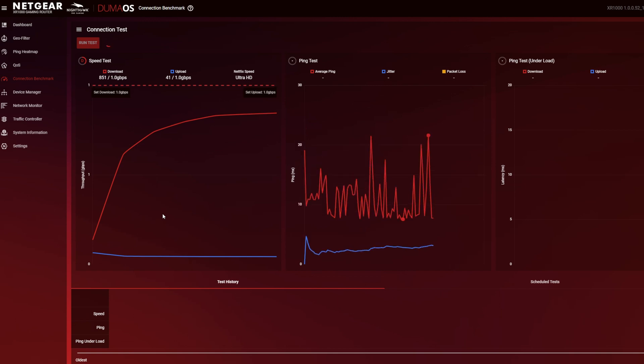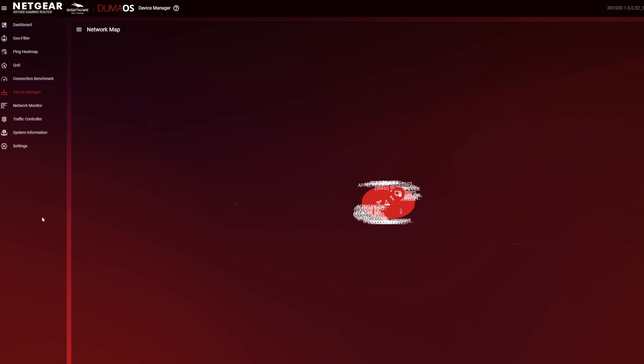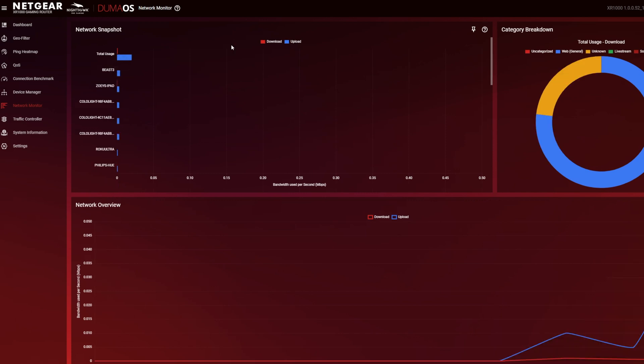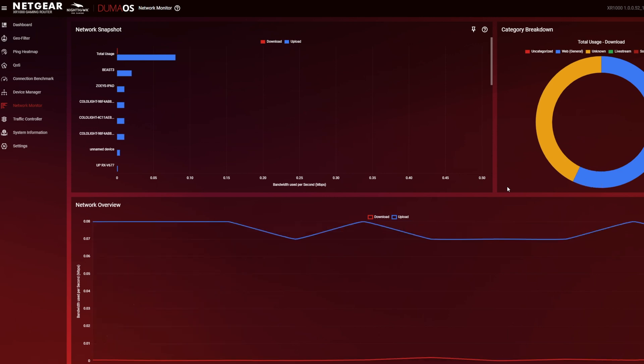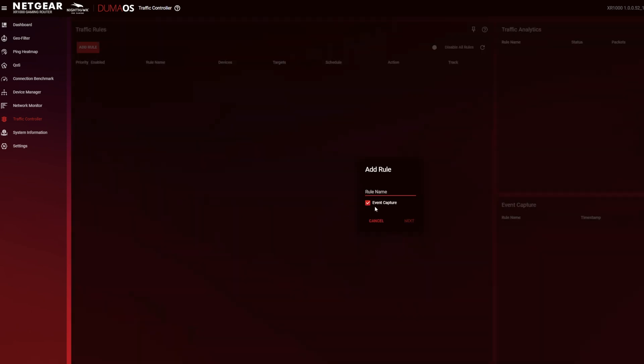Device manager is where you can view, label, and find information about all the devices connected to the router. I really like that the device tree view shows how everything is connected. Network monitor provides real-time stats about your network connection by device, application, and type of traffic — the graphs make it easy to find bandwidth hogs and track lag spikes. Traffic controller lets you set rules for specific devices and traffic, allowing for flexible and scheduled blocking and freezing of internet access.